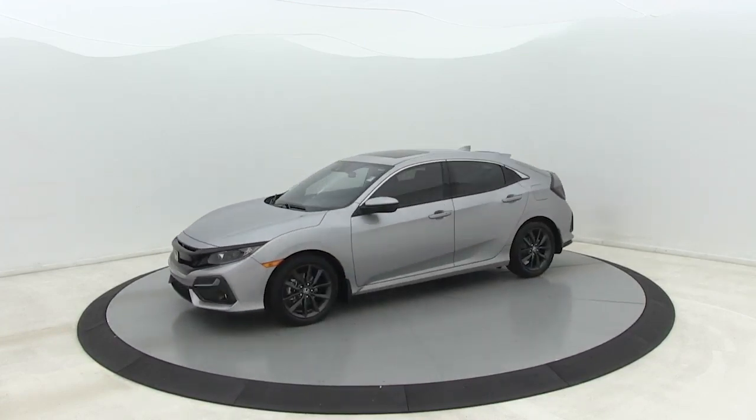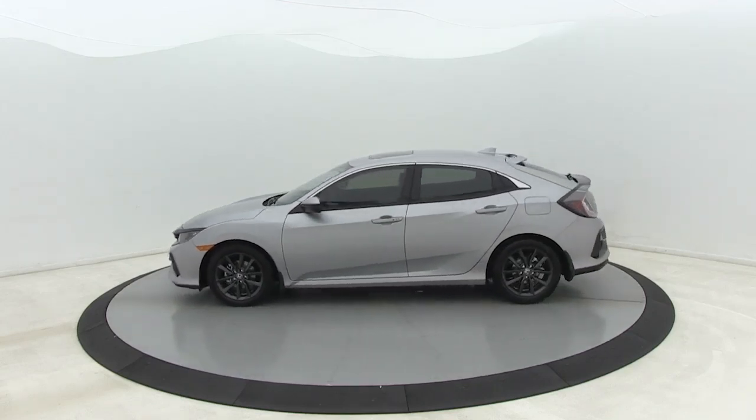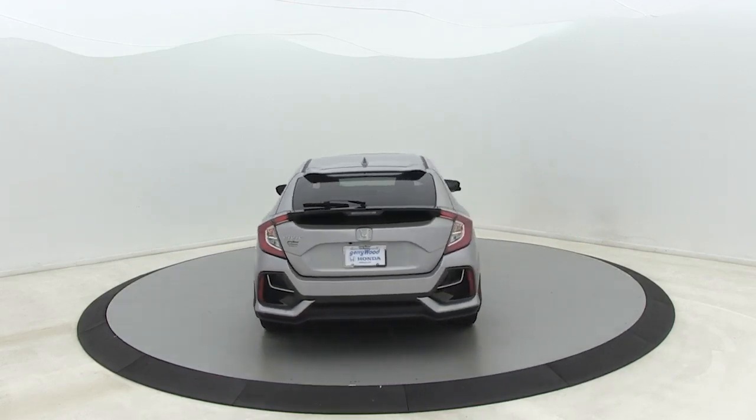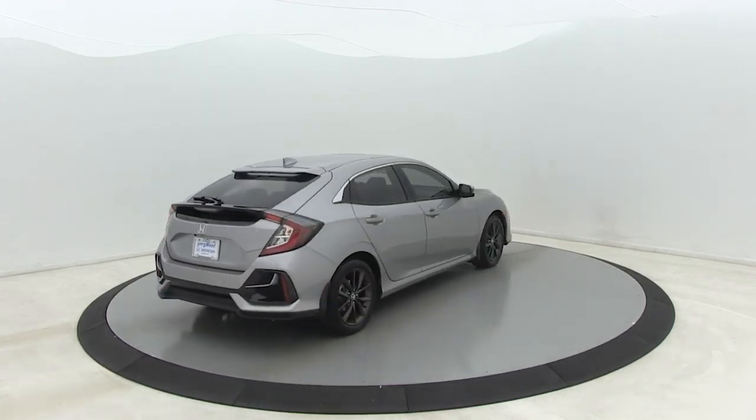Here are some of this vehicle's great options: traction control, dual airbags, power steering, four-wheel disc brakes, eight speakers, trip computer, and rear window defroster.